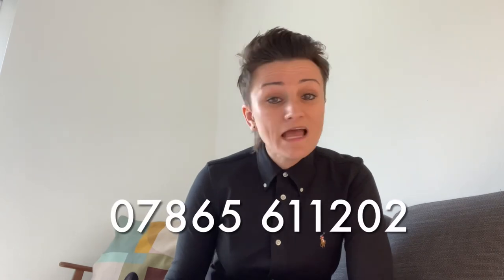So text, email, or DM Amanda today to get started on your course, and in 12 weeks time you could have a teaching qualification.